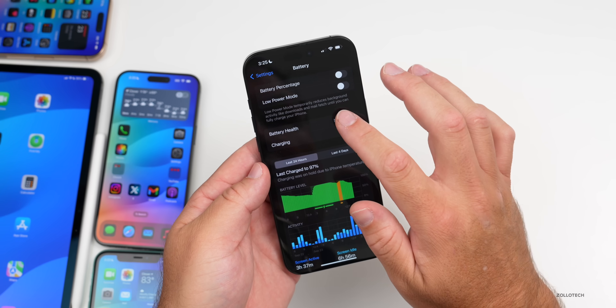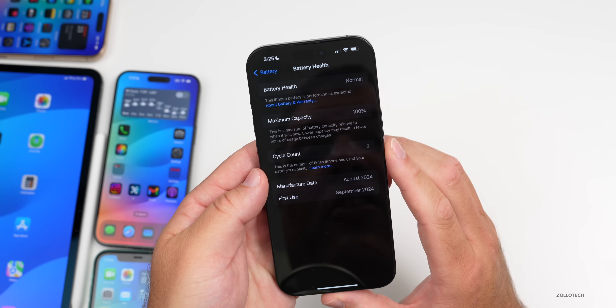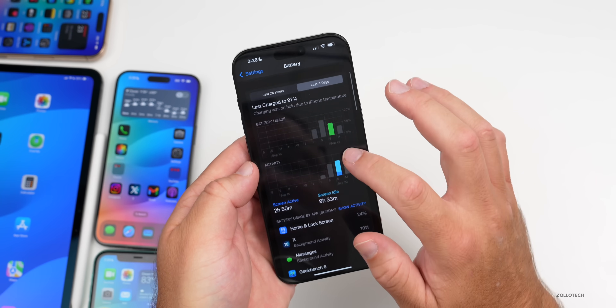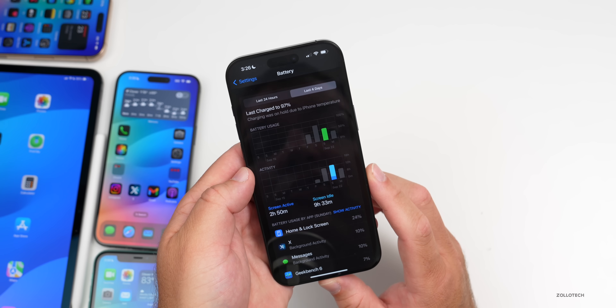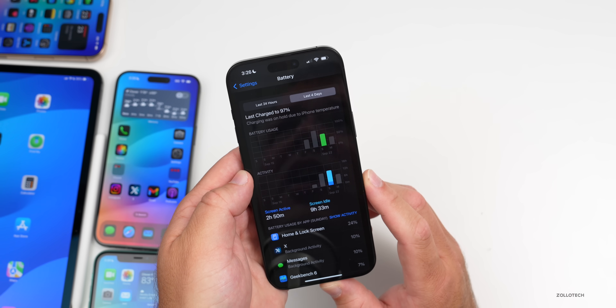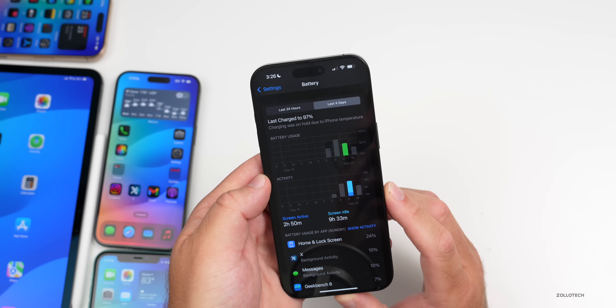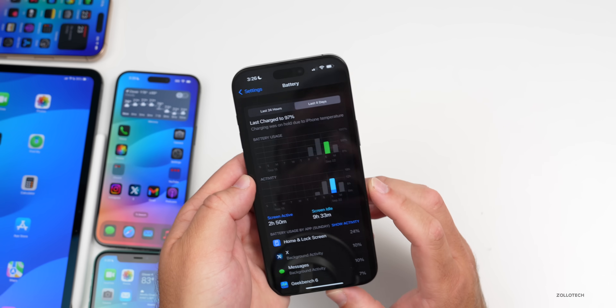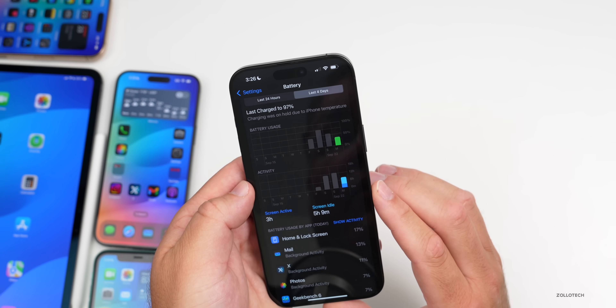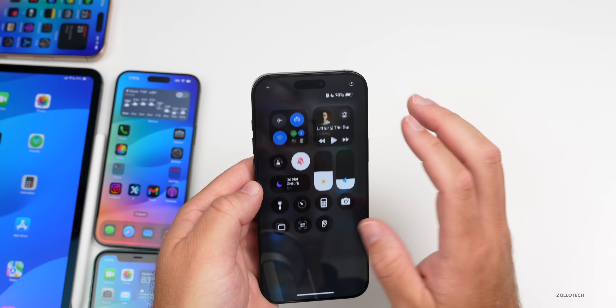For battery life, it will take a few days to know for sure. Battery health shows 100% at three cycles. Over the last four days, there was two hours and 50 minutes of screen-on time yesterday with nine hours and 33 minutes of screen idle time, using about 55% of the battery — not great. Today there's already three hours of screen active time and the battery is at 76%, so hopefully this beta improves battery life.